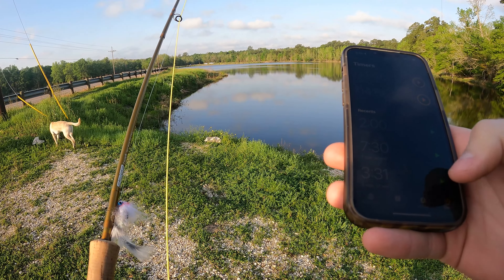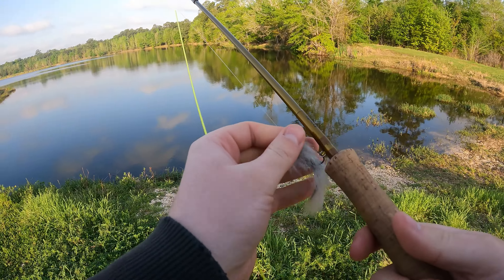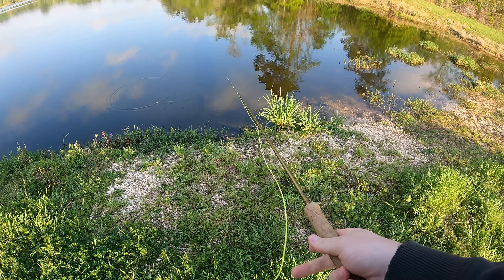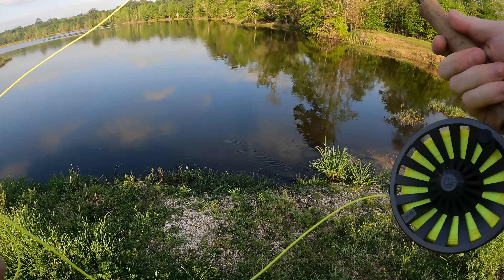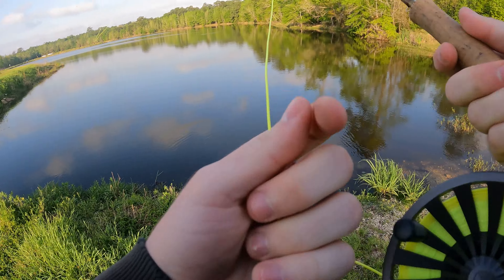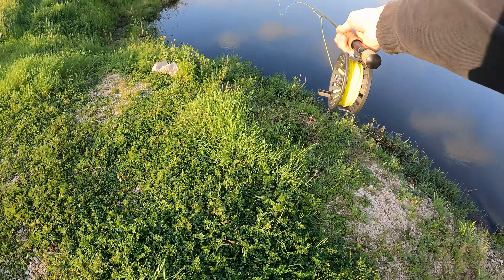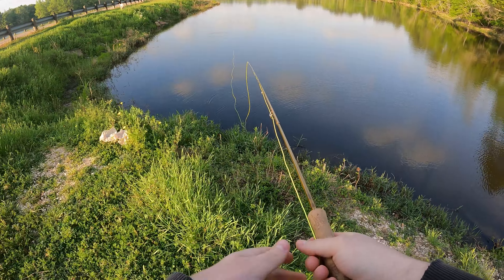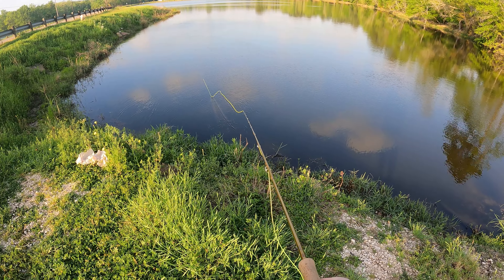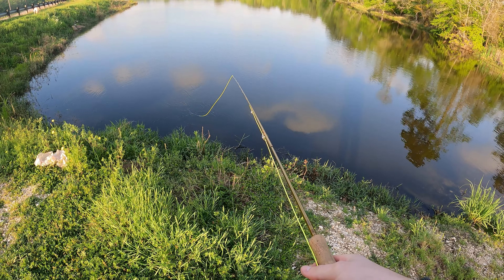Got the fly rod out, water conditions look really good. One-hour timer started — let's start fishing. Should be spawn conditions right now in Texas. We just had some crazy rain though, so I don't know how that's going to impact the fishing. The name of the game today is getting as many casts as I possibly can on the fly rod, because one of the biggest differences between a fly rod and a spinning rod is how many casts you can get in a given time.